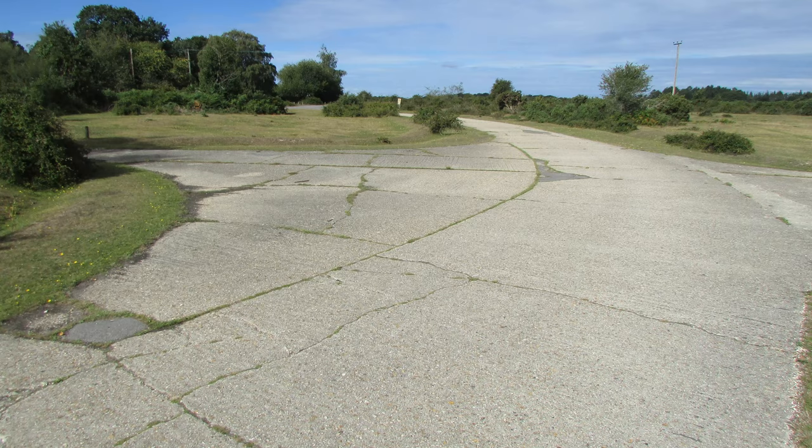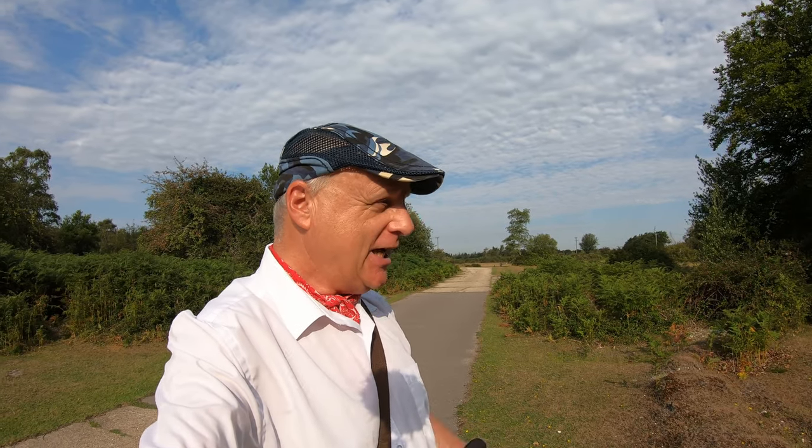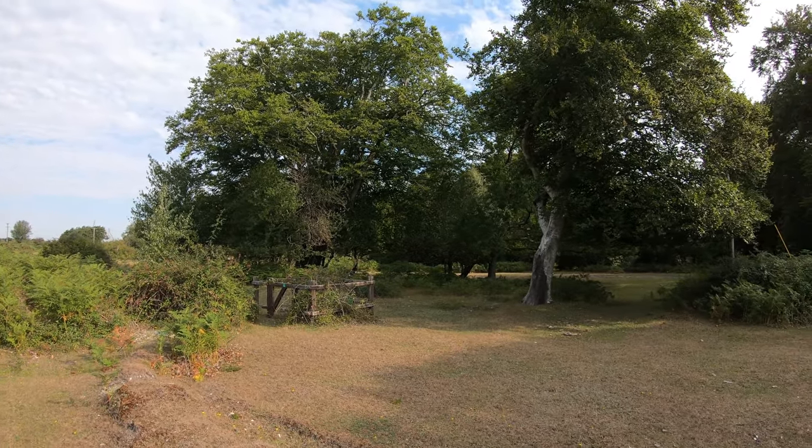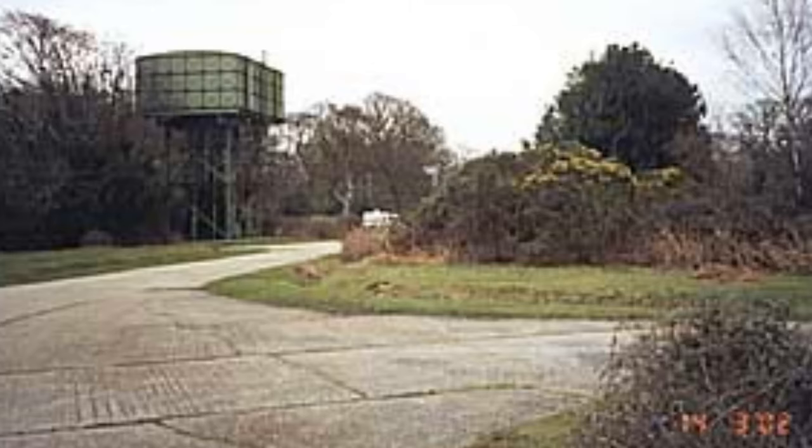We've made our way to the entrance to the Long Beech campsite and are now heading east. A fair bit of the campsite still uses parts of the concrete remains of the aircraft dispersals from the old airfield. Just in front of me is where the old water tower used to be — that was the last structure to be demolished from the airfield, back in 2004 I think it was.